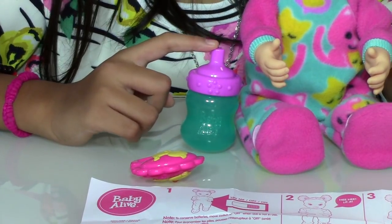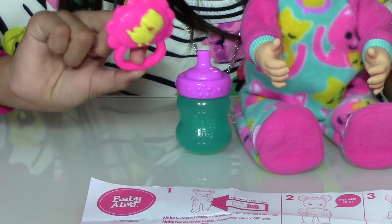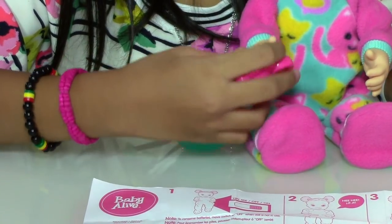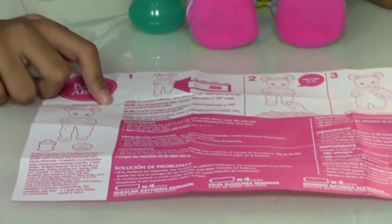This Jiggles and Cuddles doll comes with a feeding bottle, a freezer, and instruction sheet.